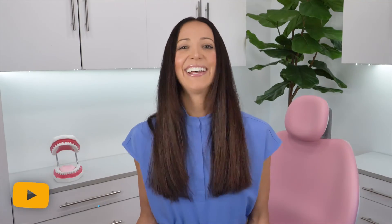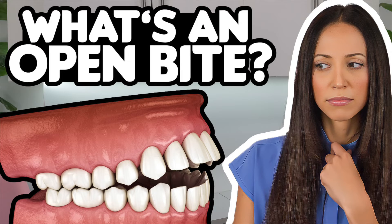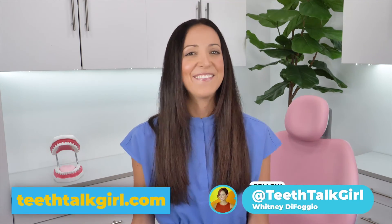So I hope this video helped you. Please like, subscribe, and turn on your notifications if it did. If you want to learn more about biting patterns, I will link my underbite, overbite, and anterior bite videos in the description box. And if you want even more teeth talk, you can hang out with me on Instagram at teethtalkgirl.